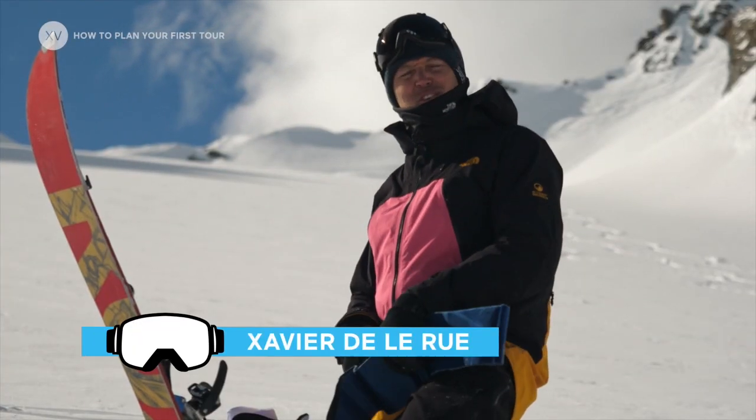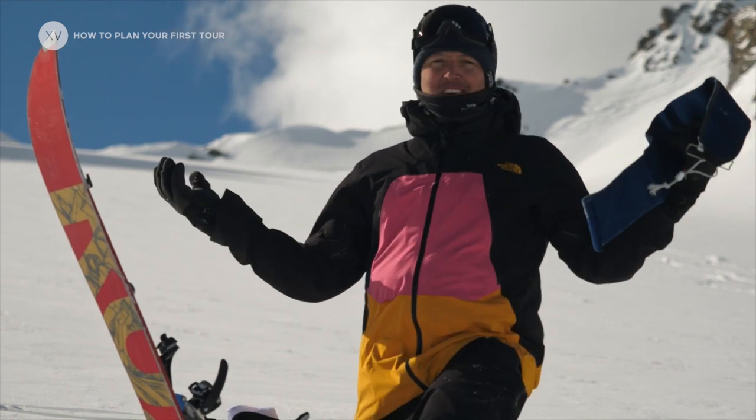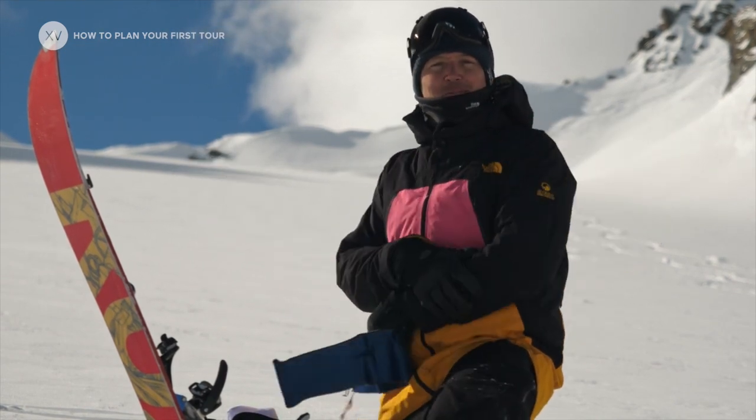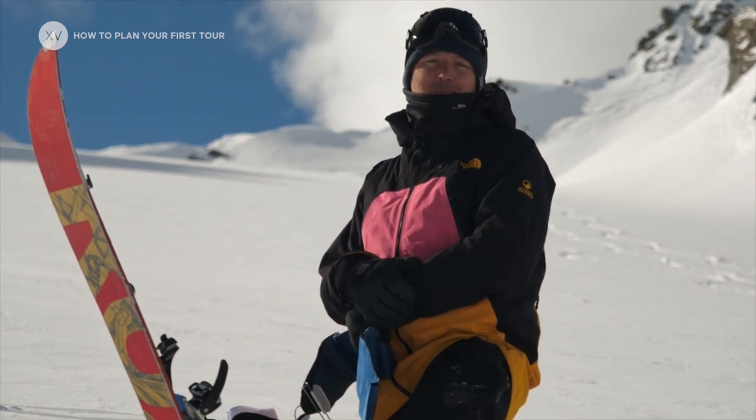Living into the wilderness for your first tour can be a pretty scary thing, so today we are on the backside of Montfort and we're gonna see how to make a first tour a pleasant experience.